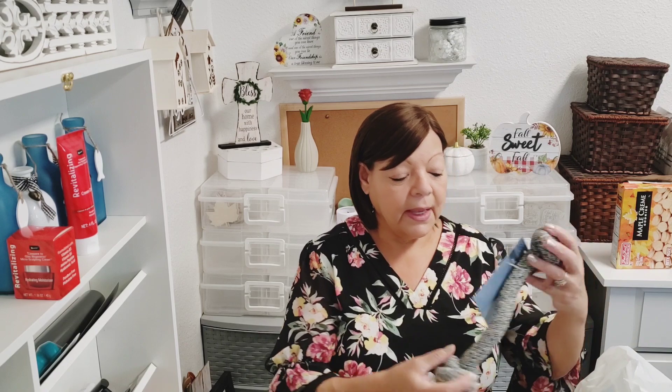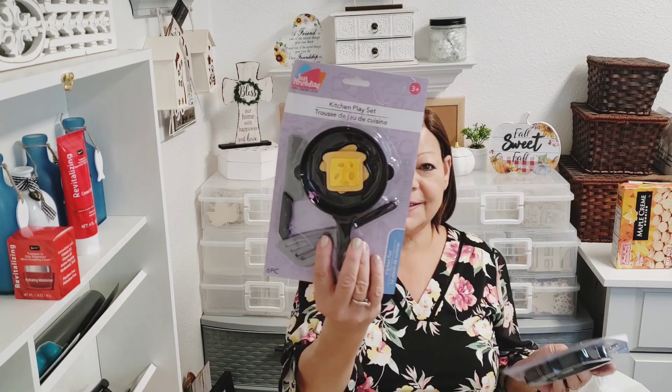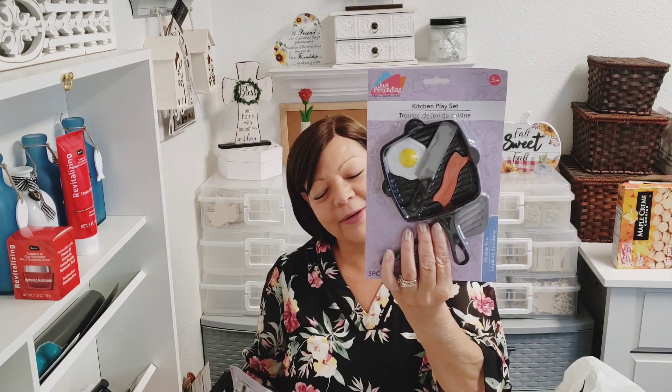This is a doggy tug-of-war toy for my grandson's dog Anubis — he got it but forgot to take it home. And I got kitchen play sets for when the kids come over because the toys are getting broken, lost, or thrown away. They have a grilled cheese sandwich set and a bacon and eggs set — I thought those would be cute to add to their play kitchen.